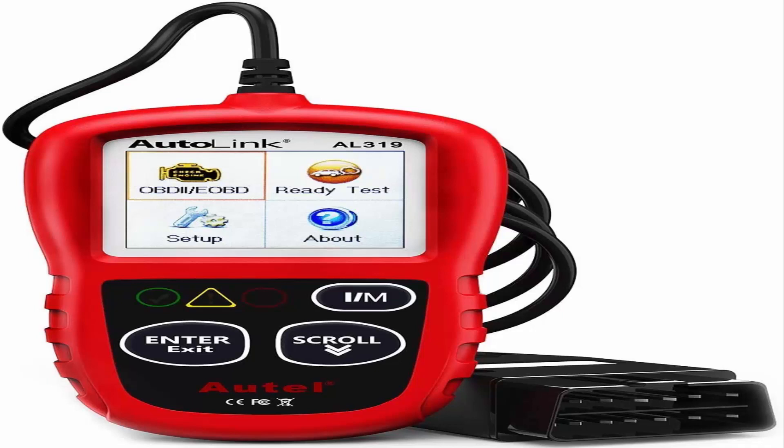High-quality services: 12 months warranty from the date of purchase and lifetime free updates are offered by this automobile OBD2 scan tool. Welcome to contact us via Q&A, email, or hotline, and our after-sales service team for technical support.